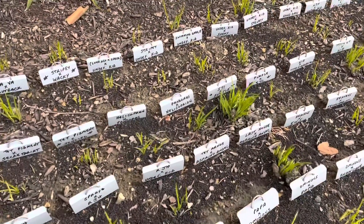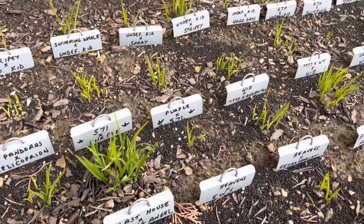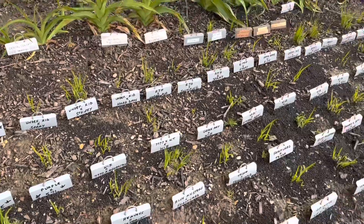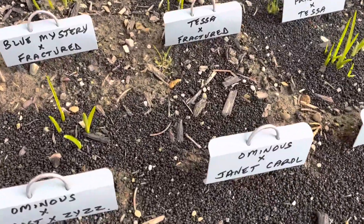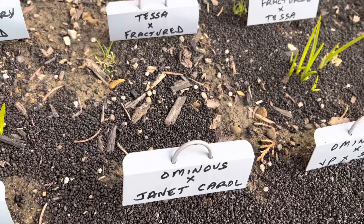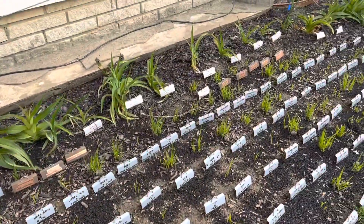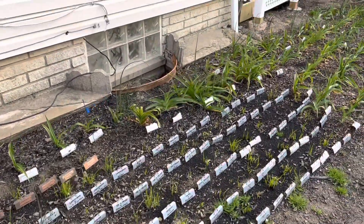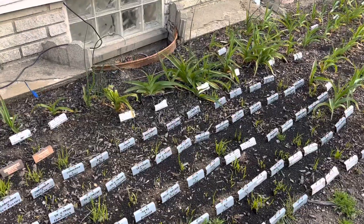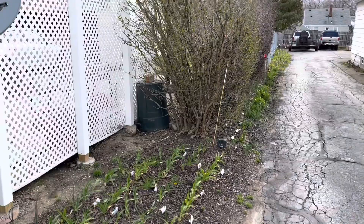I'll show you a few more. You can see they're coming up — some aren't. There's always a random spot. Unfortunately, that one didn't come up, so it happens. But you can see most of these are doing pretty good. I want to say I get about 95% germination.